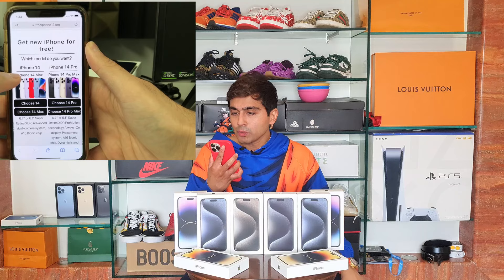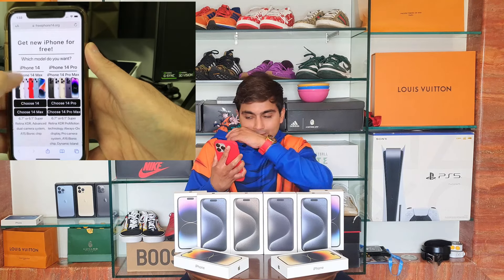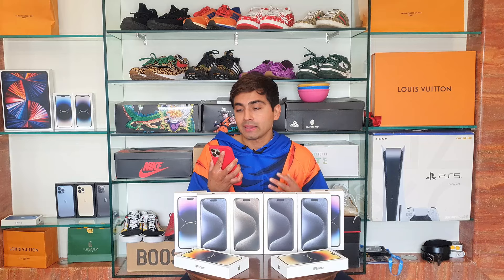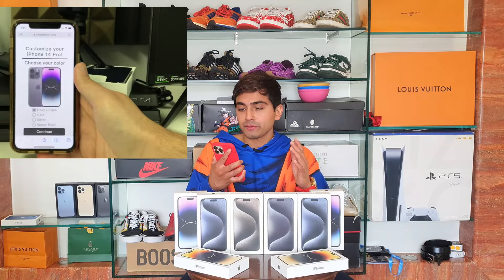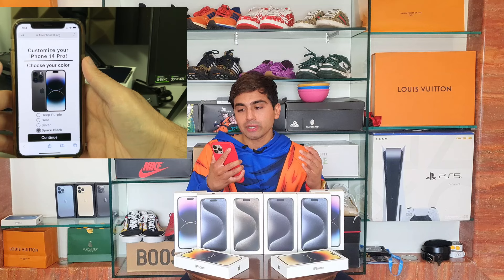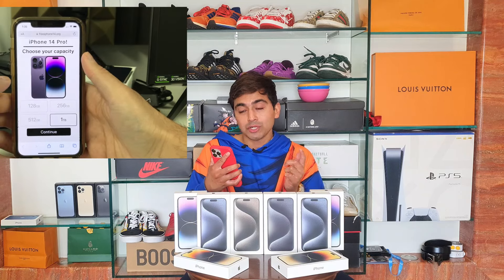The website will ask which iPhone you need — on the 15 site it's the 15 or 15 Pro, on the 14 site it's the 14 or 14 Pro. You can choose different colors. I'd go for a less common color because a lot of people choose the popular ones — the deep purple is popular for the 14 and the blue for the 15. For storage, quick tip: choose 128GB or 1TB because 256GB and 512GB are the most commonly picked and may be sold out.